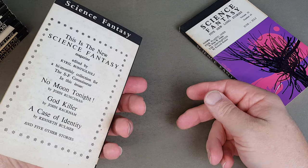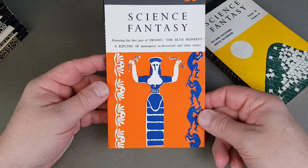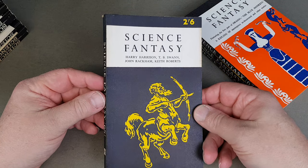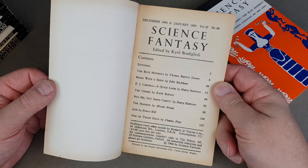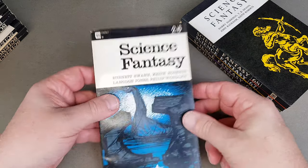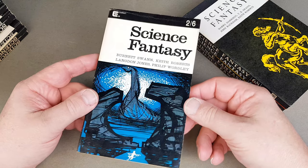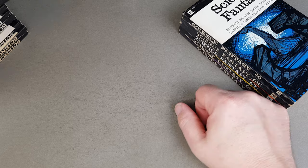They have this distinctive black spine, like a lot of the Compact books. There's Harry Harrison and a Keith Roberts story in there — The Charm by Keith Roberts, a 14-pager. A lot of the authors from this period I'm really enjoying at the moment: Harry Harrison, Keith Roberts. I've still got loads of Moorcock to read and I need a sort of Moorcock primer — perhaps something Steve could produce.